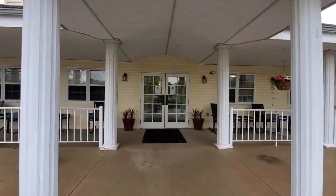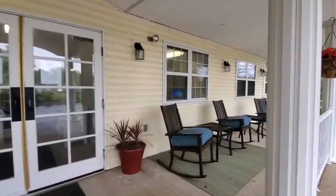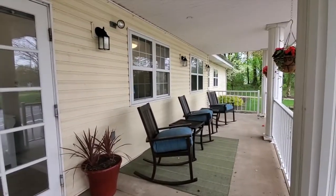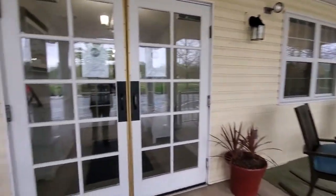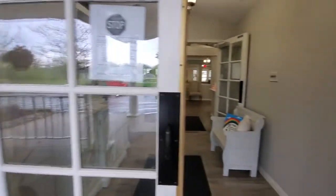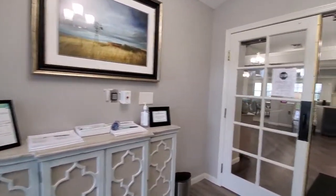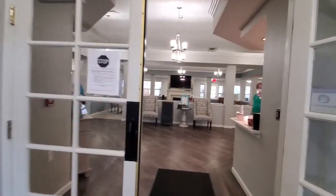Hello and welcome to Chandler Place! Come on in, let me show you around. Don't forget, we have front porch sitting. I'm so glad you decided to join us today as we come into our entryway.